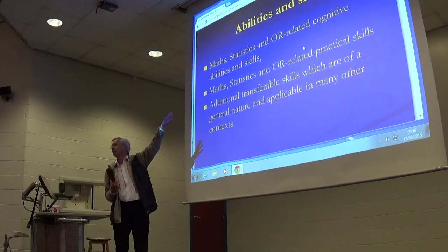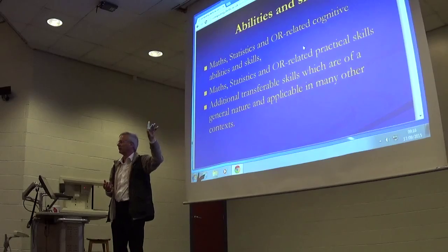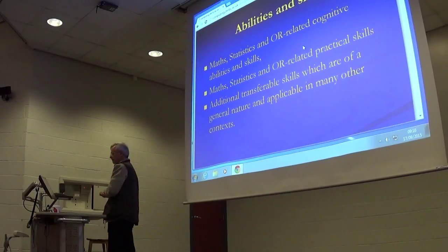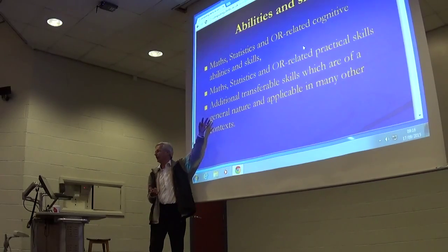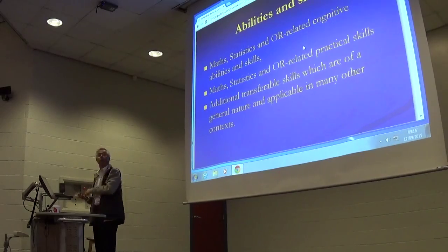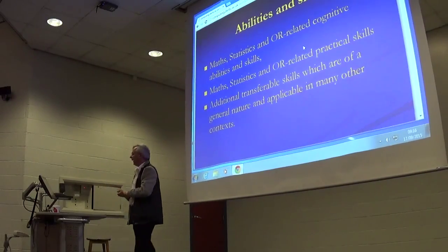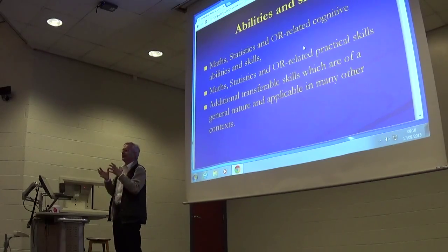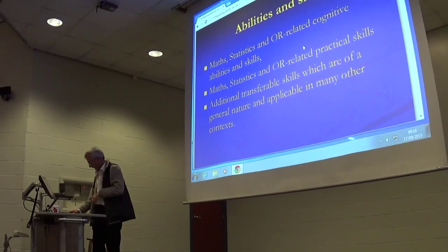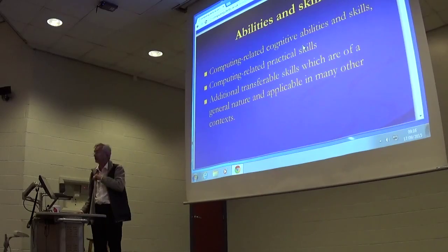You can be a geek with your cognitive and practical skills, but it can be really impractical in most jobs — you need these transferable skills as well. And these skills can be used in any part of your life and in any type of job. They follow you around, whereas the cognitive and practical skills may not be quite so relevant in jobs outside of your area. So that's the model we're using today — the same sort of structure for computing.